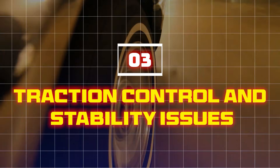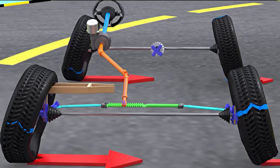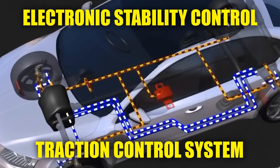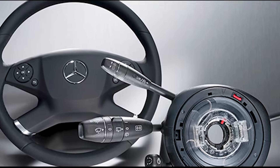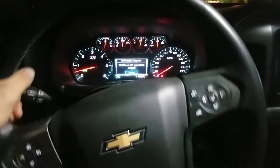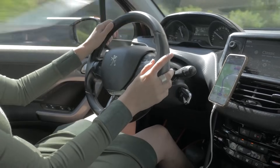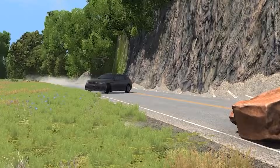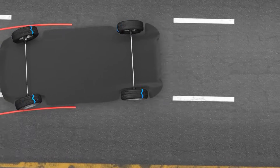Three: traction control and stability issues. The steering angle sensor constantly measures how far and in what direction you turn the wheel. This data is sent to the electronic stability control and traction control system to help prevent skidding and loss of traction. But when the sensor fails or sends incorrect data, your car gets confused and may disable these safety features, increasing the risk of losing control — especially in rain, snow, or sharp turns.